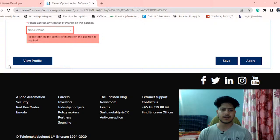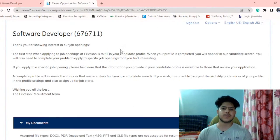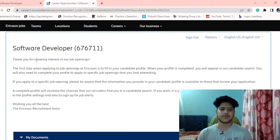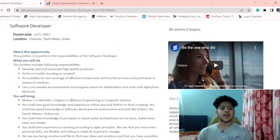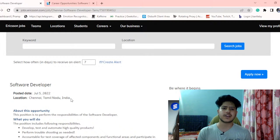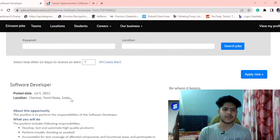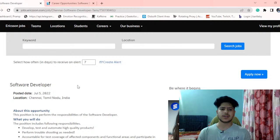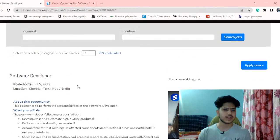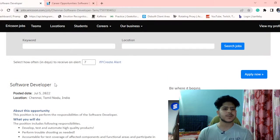After filling all the sections and clicking submit, your profile will be created at Ericsson. If you want to apply for another job at Ericsson, you can use this same profile without filling in all the details again. The salary range is about 4.5 to 12 LPA based on your experience and interview performance. The interview may include coding questions in the first round followed by further interview rounds.